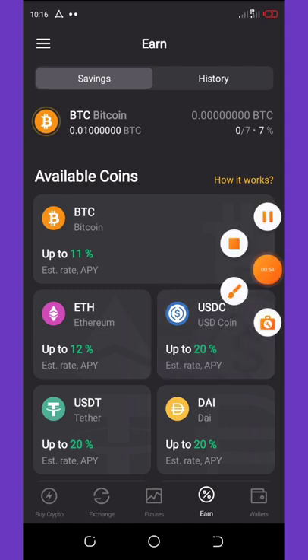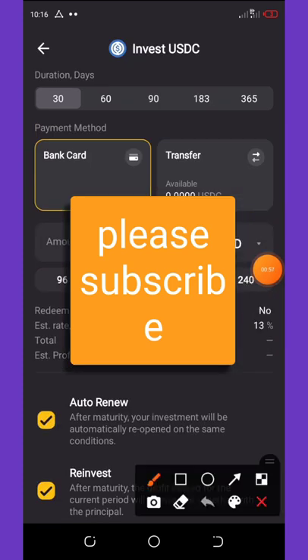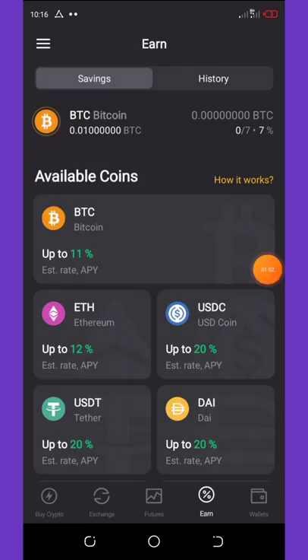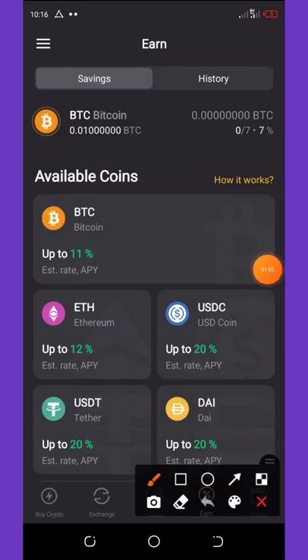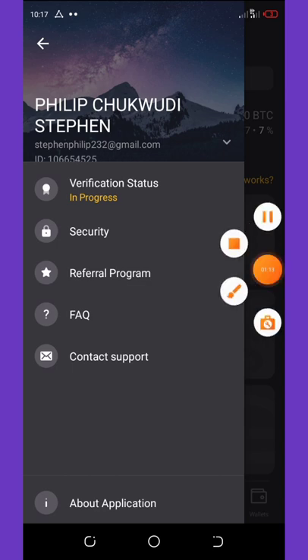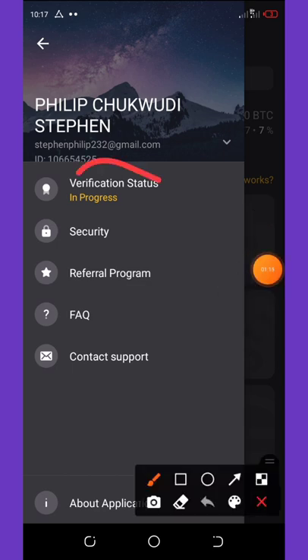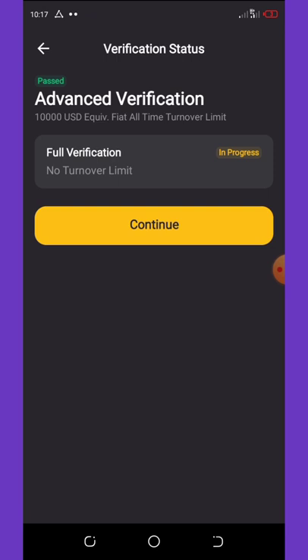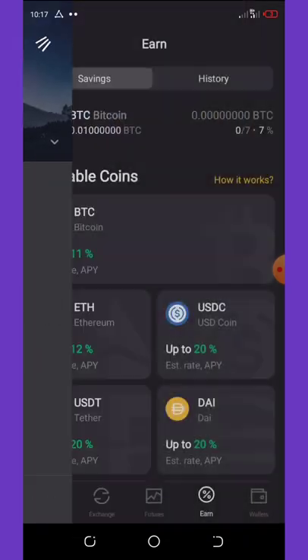Click on the three dotted lines at the top left corner of your screen. It will pop up a menu, then all you need to do is click on the verification button. You need to verify your KYC with your ID card. You can see I've already done my KYC and everything has been verified.